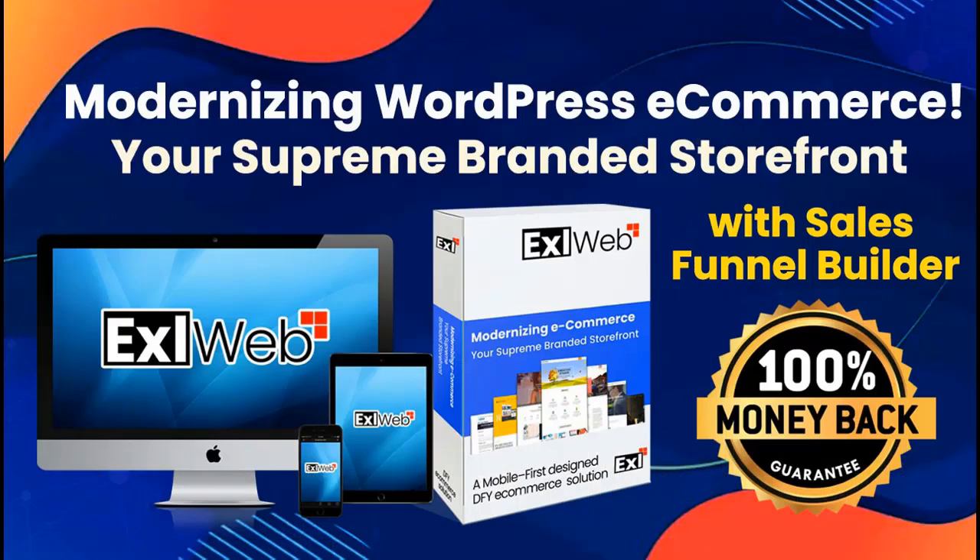Excel Web has many more options to build your supreme branded storefront on the digital world. Please get connected with jvmanager24@gmail.com to know more about Excel Web.